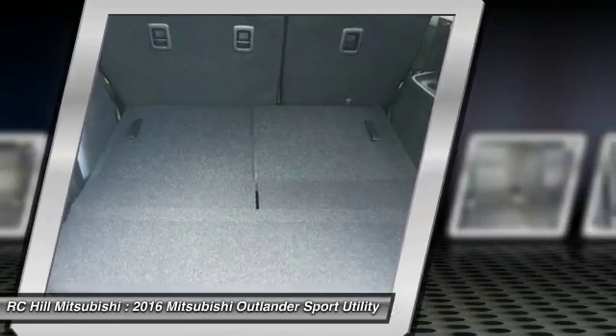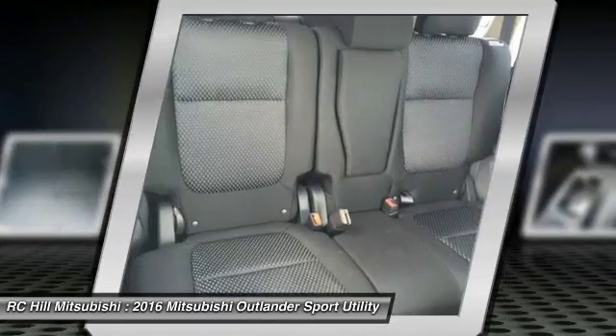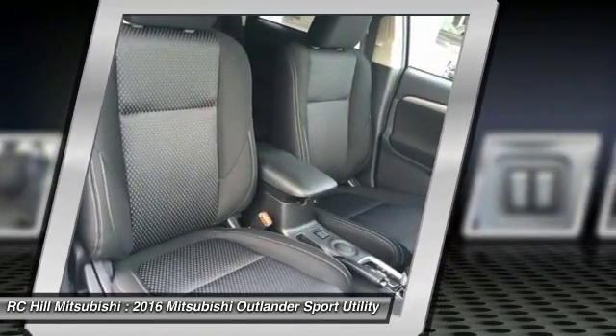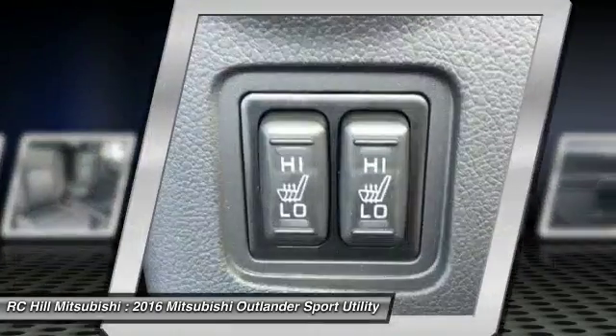This beauty will make even your house keys jealous. Drive it today. Outlander.